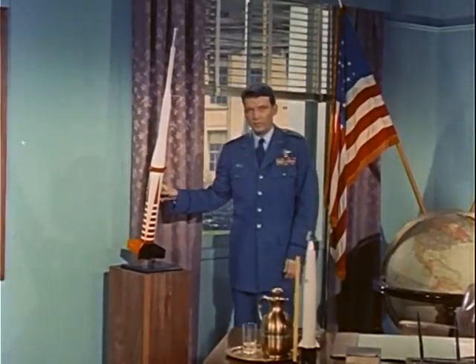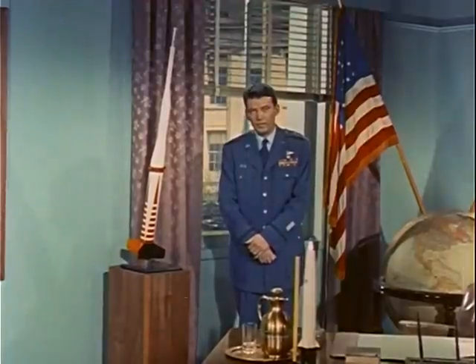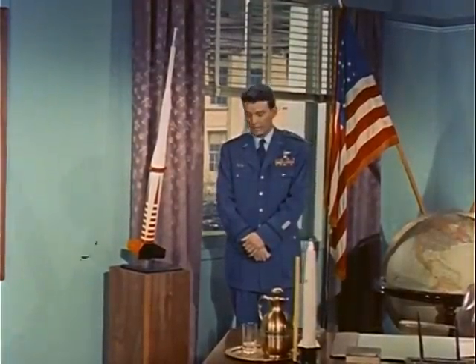This is a model of the X-17. It has saved the government millions of dollars and, more important, many valuable months of time.